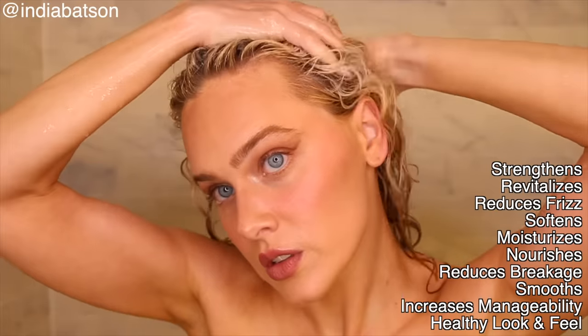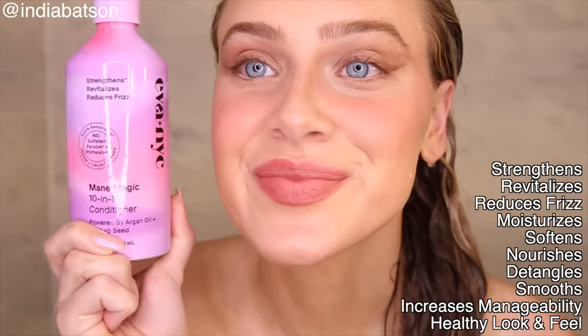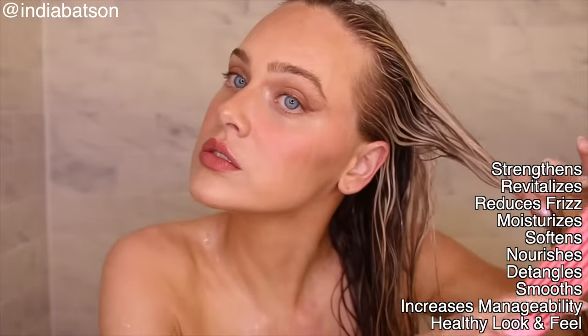Shampoo, conditioner — you gotta suds up that scalp, get in there, get rid of the buildup. Shampoo helps to add volume, all the things. As Lorraine Massey, the creator of the Curly Girl Method, always says, frizz is a curl begging for moisture. Conditioner brings that moisture in and is every curly girl's best friend.